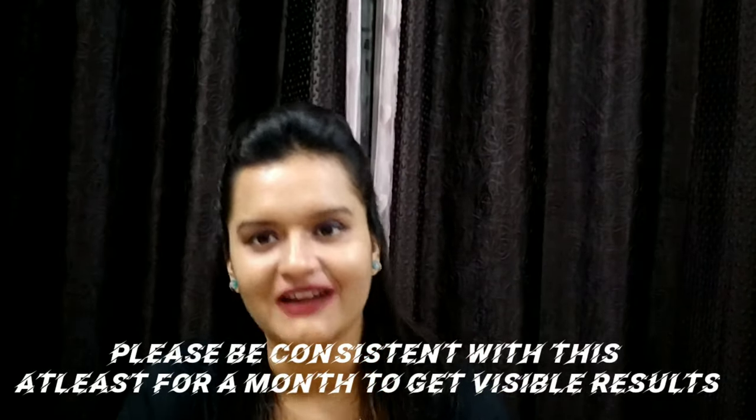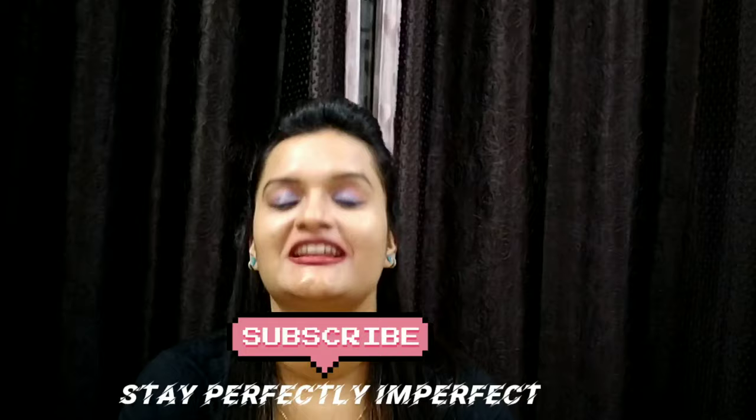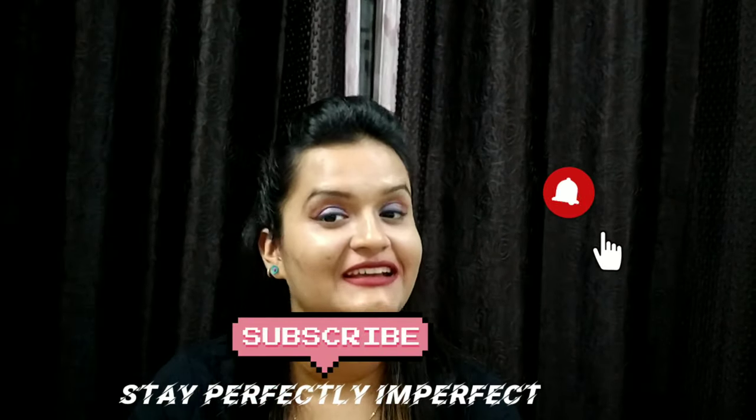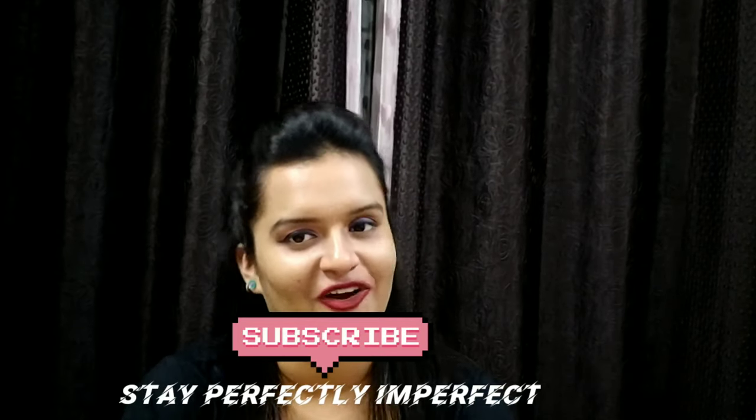That's it for the review of this product! If you liked the review, please share this video and like my channel 'Stay Perfectly Imperfect.' Press the bell icon so you don't miss these kinds of videos. And last but not least, believe in the philosophy of loving yourself.